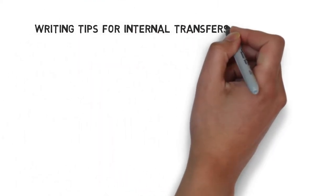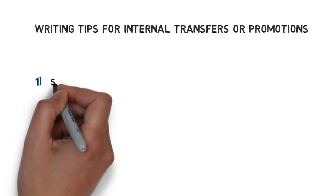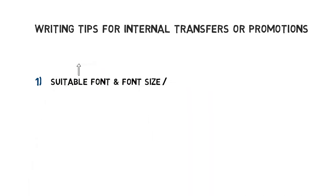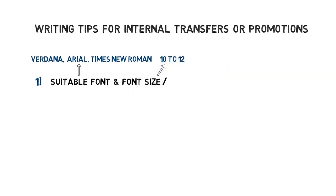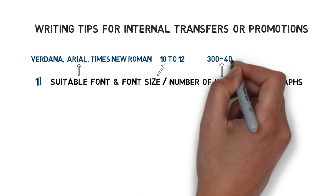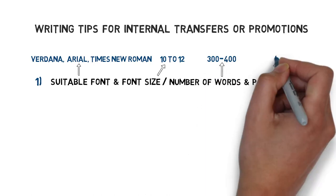Before I get started, let me first emphasize the most important writing tips for internal transfers or promotions. First off, pick a simple font and font size that is easy to read. For example, Verdana, Arial, or Times New Roman with a 10 or 12 point font size is most suitable. Stick to a word count of around 300 to 400 words on a one-page document and divide your letter into four paragraphs.